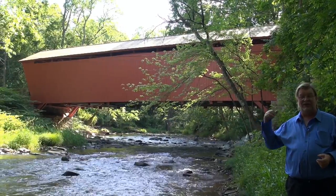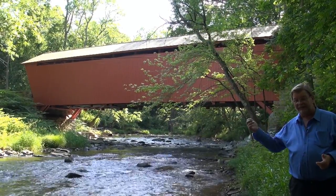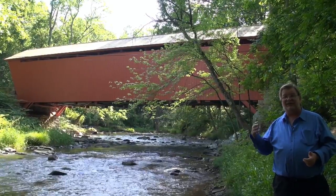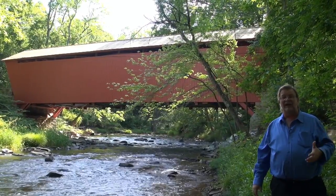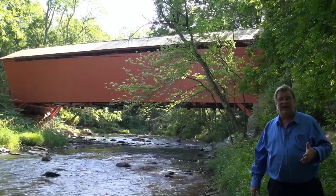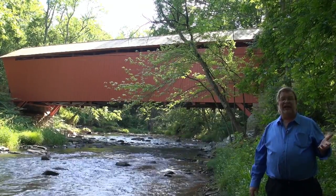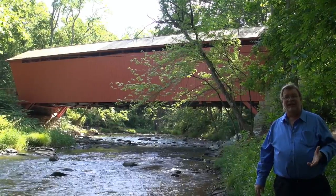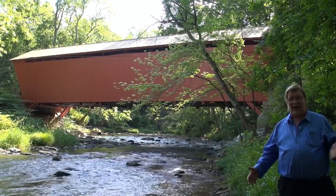This is Jericho Road, whence the name Jericho Bridge. This bridge was built in 1865, so right at the end of our Civil War here in the United States. It's 88 feet long, and for those of you interested in those sort of stats, it's 14.7 feet wide.